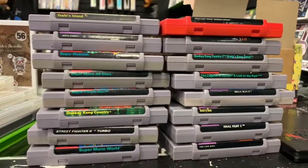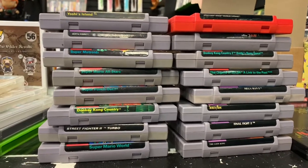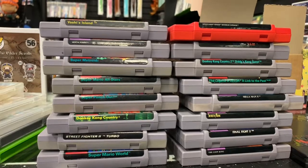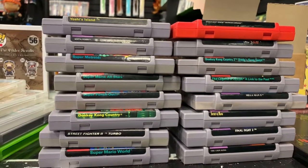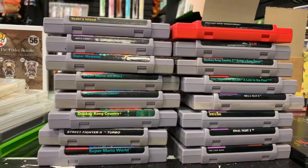We also put out a Jelly Belly customs Game Boy Color light, which is a really cool customized Game Boy Color with a backlit screen and a bunch of other mods. Here are the SNES games: Yoshi's Island, Mortal Kombat, Super Metroid, Mario All-Stars, Super Punch-Out, Donkey Kong Country, Street Fighter 2 Turbo, Mario World, Spider-Man Maximum Carnage, Earthworm Jim, Donkey Kong Country 2, Zelda, Mega Man X, Secret of Mana, Final Fight 2, and The Lion King — all super good titles.